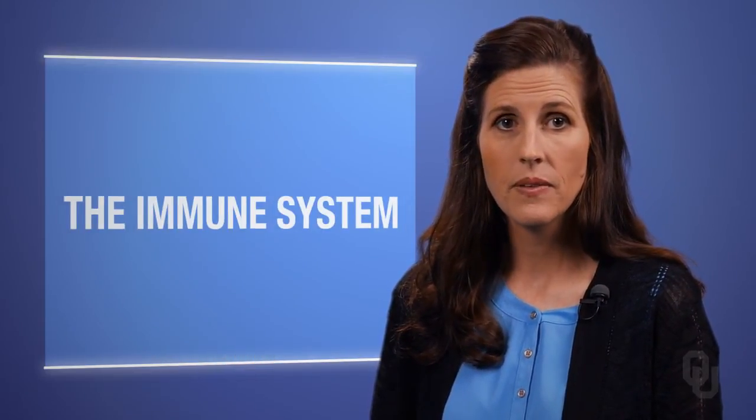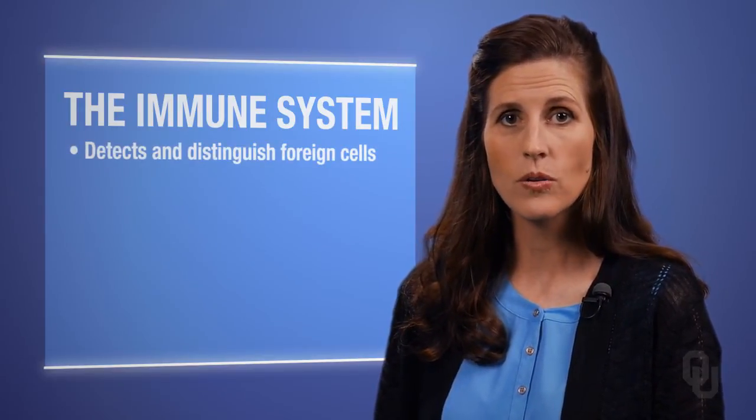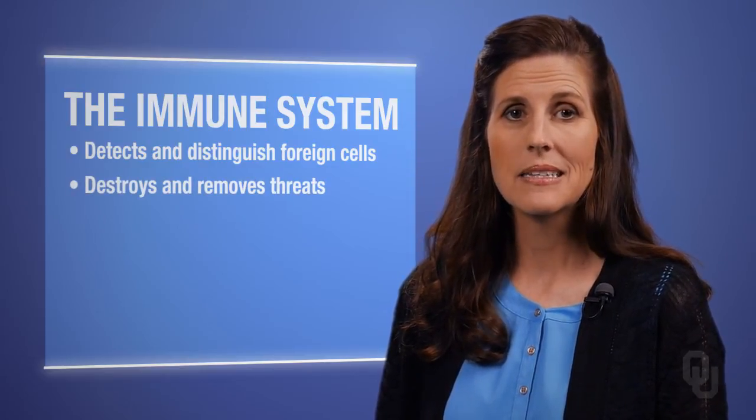The immune system. If you have a normal, healthy immune system, it will detect and distinguish foreign cells and particles from your own cells, and is able to destroy and remove them from your body so you will not get sick.